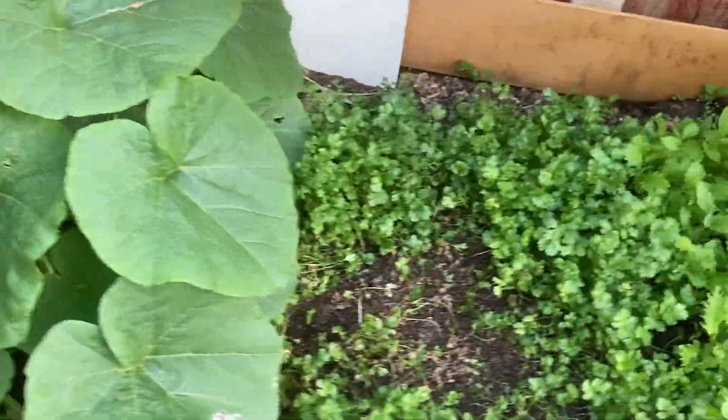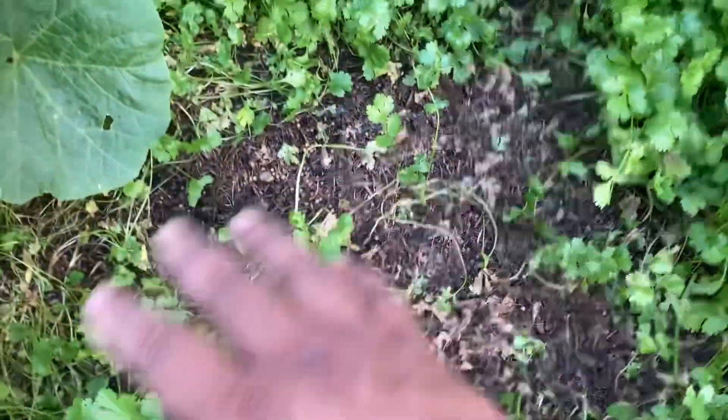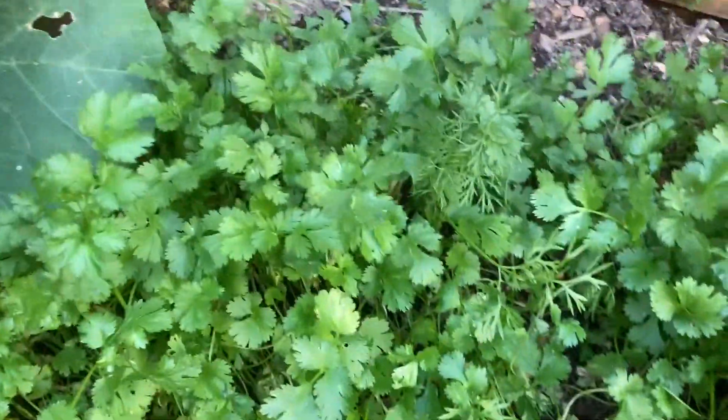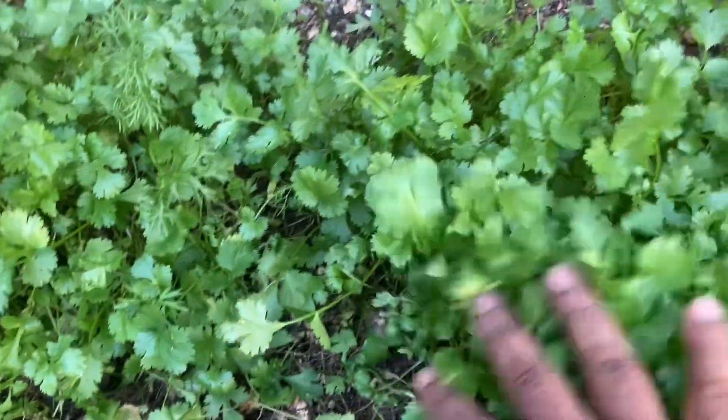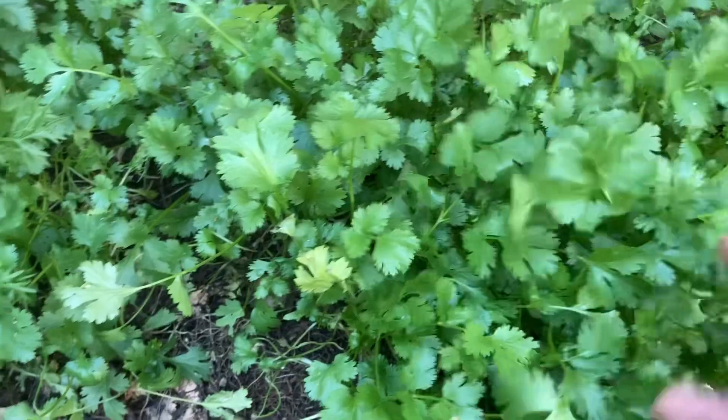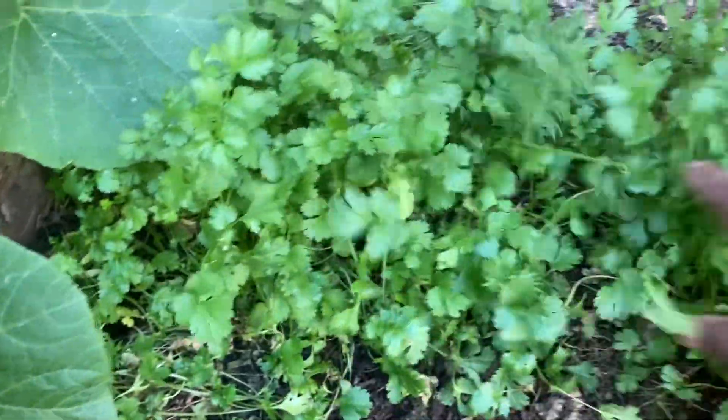Here we have coriander — we've already had quite a bit and this is really easy to grow. If you want to see how to grow coriander in your garden or in a bucket, watch my video on how to grow coriander. Fresh coriander smells beautiful, really nice in your curries or salads.